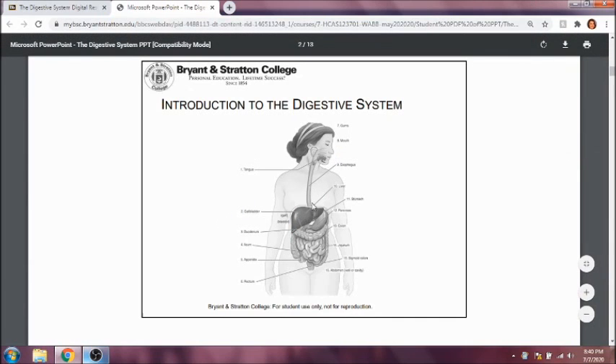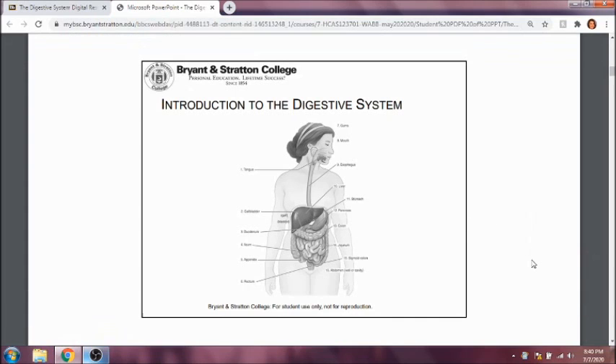The esophagus is going to carry food from the mouth to the stomach. The stomach will then carry the food to the small intestine and then to the large intestine. We'll also talk about the accessory organs of the digestive system, such as the liver, the gallbladder, and the pancreas, which are going to help us break down food even further.